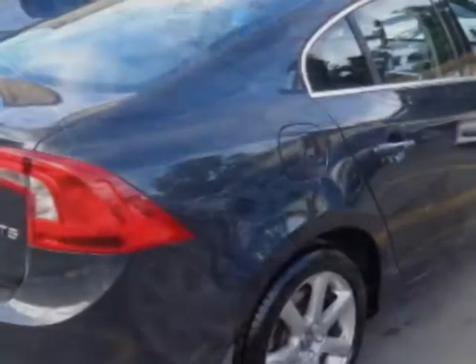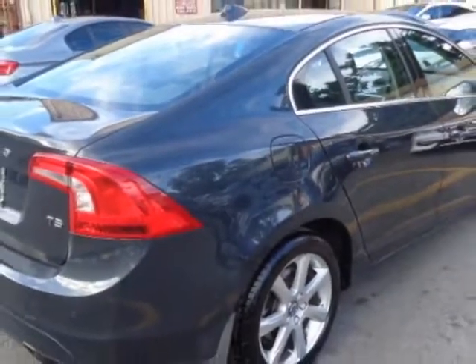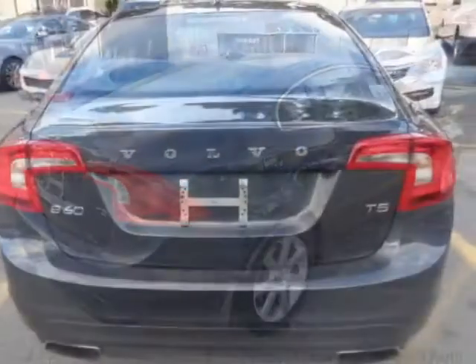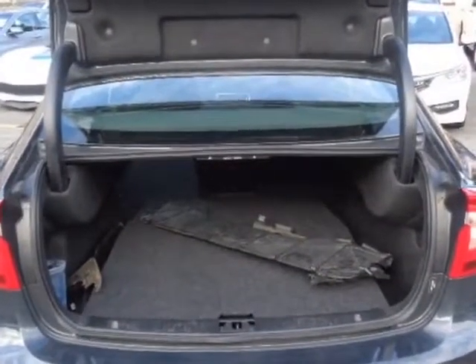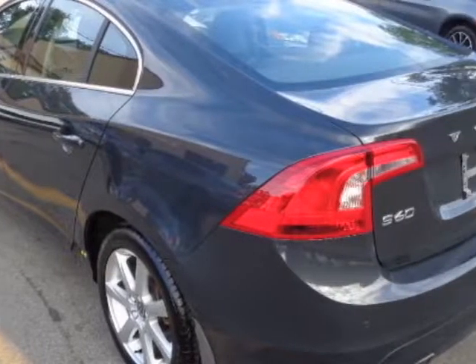This vehicle gets an estimated 26 miles per gallon in the city, and an estimated 38 on the highway. This S60 boasts a 2.0 liter engine and has an 8-speed automatic transmission.